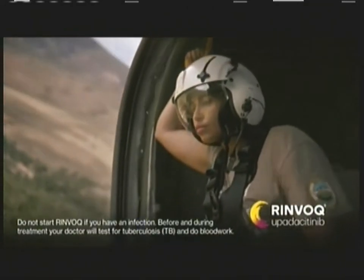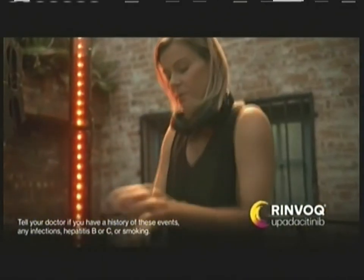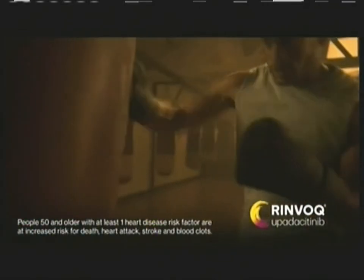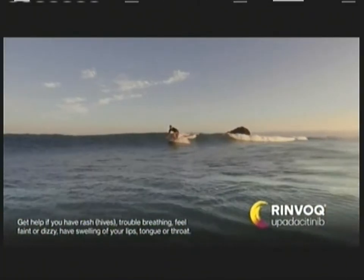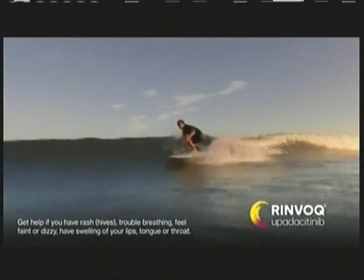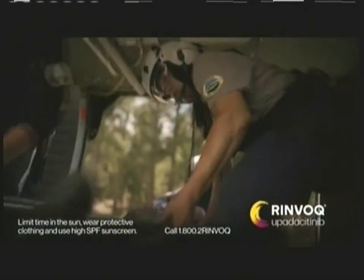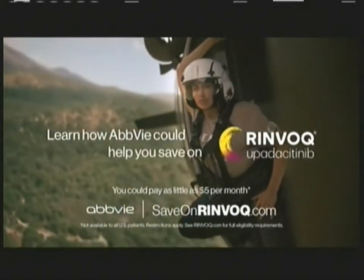Renvoke can lower your ability to fight infections, including TB. Serious infections and blood clots, some fatal. Cancers including lymphoma and skin cancer. Death, heart attack, stroke, and tears in the stomach or intestines occurred. People 50 and older with at least one heart disease risk factor have higher risks. Don't take if allergic to Renvoke, as serious reactions can occur. Tell your doctor if you are or may become pregnant. Disrupt the itch and rash of eczema — talk to your doctor about Renvoke. Learn how AbbVie can help you save.